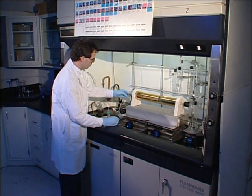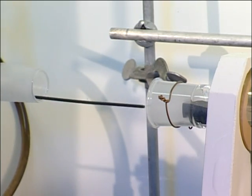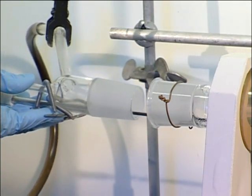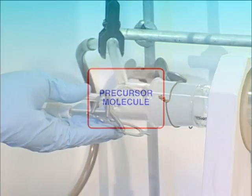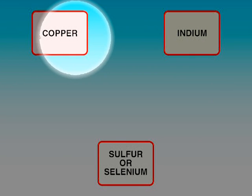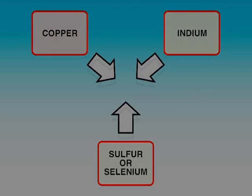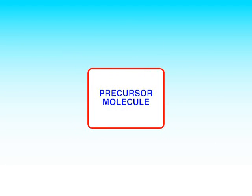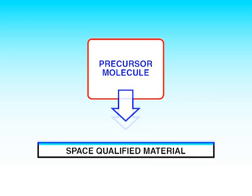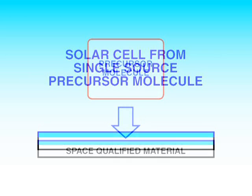NASA, in collaboration with the Ohio Aerospace Institute and Cleveland State University, has created a series of single-source precursor molecules. A single-source precursor molecule is a single molecule that contains all of the individual elements deposited on the final solar cell material. In this case, copper, indium, and sulfur or selenium are present in each single-source precursor molecule. The molecule is then grown onto the final lightweight, space-qualified material, which simplifies the manufacturing process.